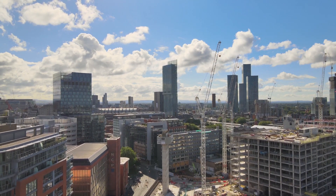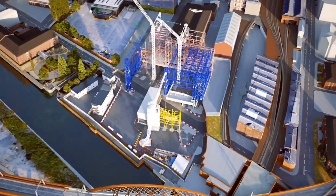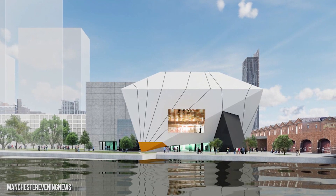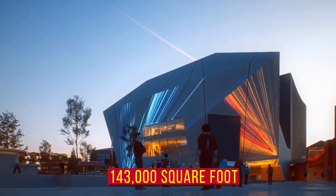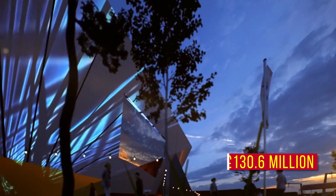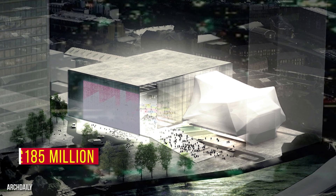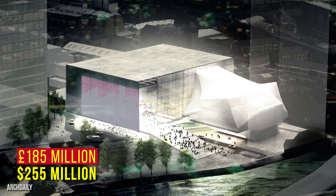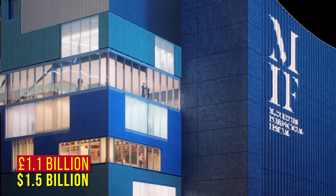OMA's current project in Europe is being constructed in Manchester, England. The building will be named The Factory and will be home to the Manchester International Festival. Plans were made in 2017 and construction broke ground in 2019, with completion expected in 2021. The 143,000 square foot venue is designed to incorporate a range of art including dance, theater, music, opera, and visual arts. Originally budgeted at £130.6 million, the project received a further increase to £185 million, or around $255 million. The Factory is believed to boost Manchester's economy by £1.1 billion, or $1.5 billion, over the next 10 years.